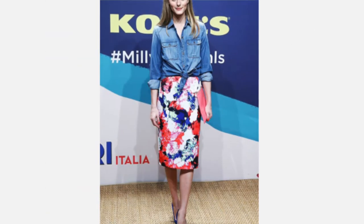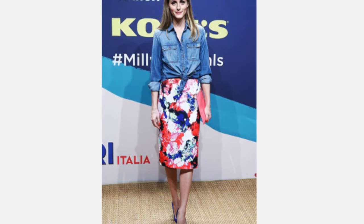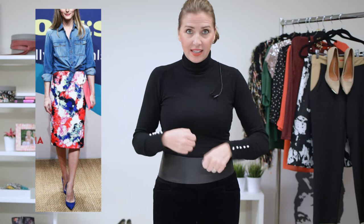So for look number one, Olivia is wearing this chambray shirt with a printed skirt. She's taken this denim, casual, relaxed top and paired it with something more dressy. And instead of just tucking in the shirt all the way, which would be totally fine, she added another detail element by tying a little knot in the front and rolling up her sleeves just to show a little bit more skin.